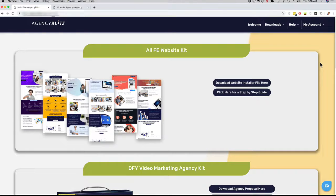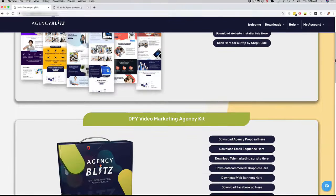As soon as you sign up for Agency Blitz right now, just go ahead, log into your members area, go to downloads, click on Agency Kit, and boom — you're going to be able to download them straight to your computer and you're going to be good to go. I hope that was helpful. I can't wait to see you inside the Agency Blitz members area. Talk soon.